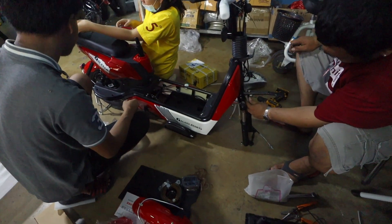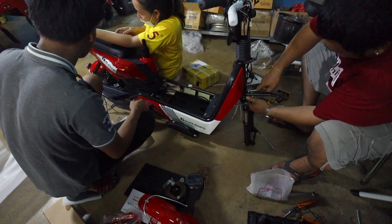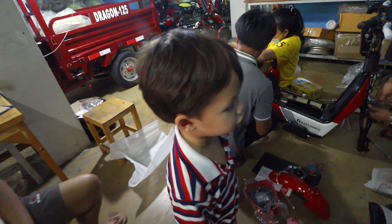So he's just assembling the bike at the moment. Let's have a look and see what he's doing. Is that really red? Yeah, it is red. Super red.